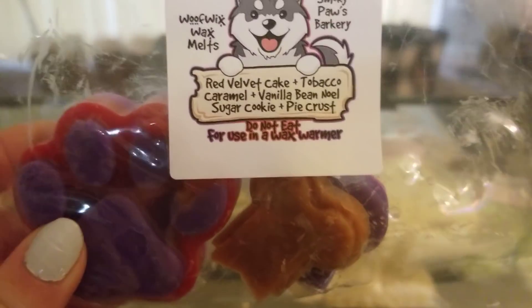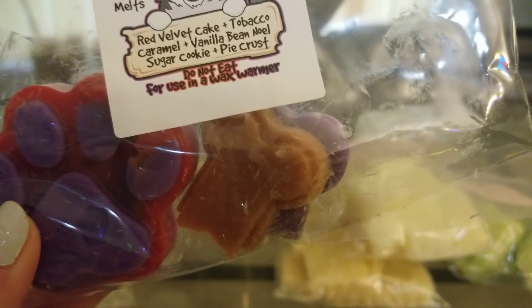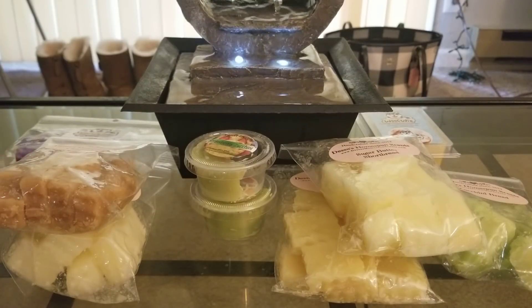Then I tried a blend of Red Velvet Cake, Tobacco Caramel, Vanilla Vino Oil, Sugar Cookie, and Pie Crust. I melted half a bone and I feel like I should have used the whole thing — the throw was okay but I think it could have been better. The Caramel Tobacco is definitely the strongest, followed by the pie crust and vanilla vino oil. I don't get much red velvet cake, but everything else is a really good scent. I'd give it a six or seven out of ten and I'll remelt to see if it's stronger with the full piece.